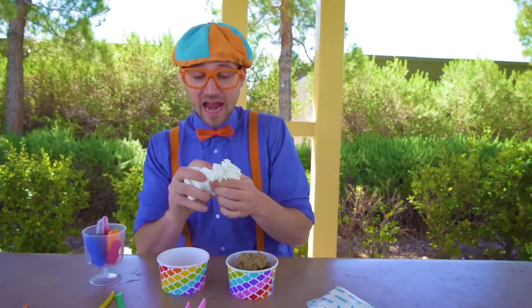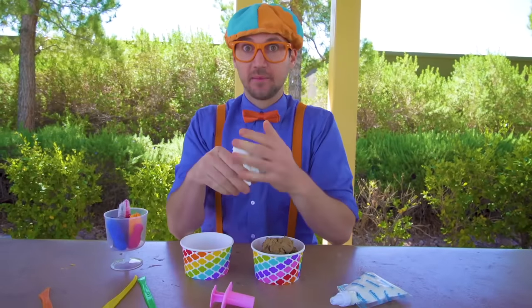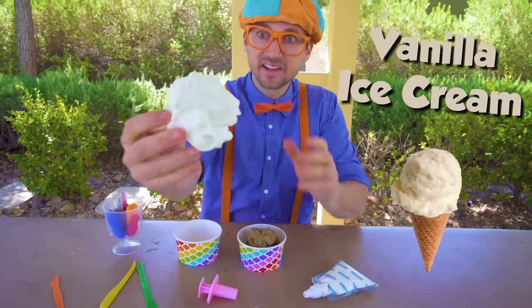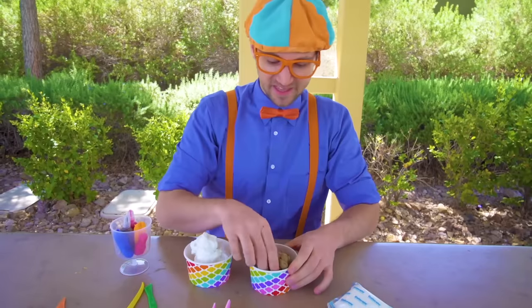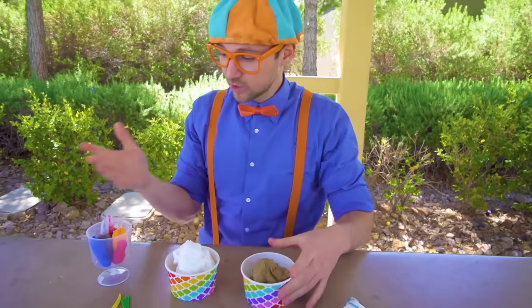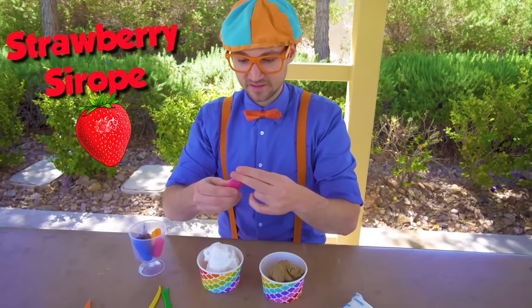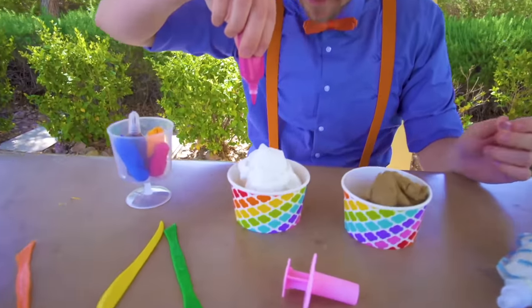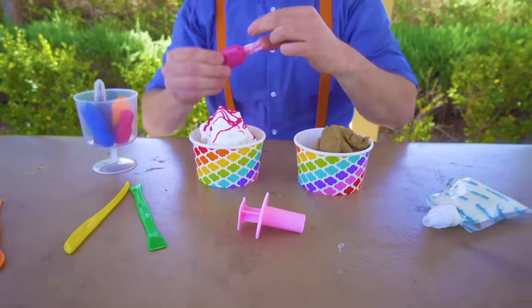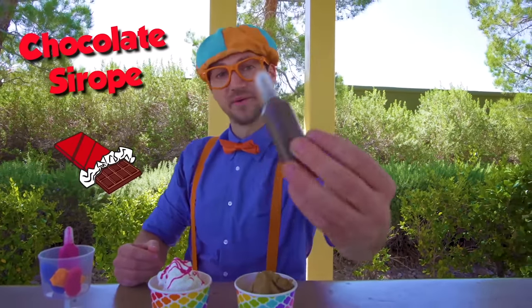Look at what I have — this is some toy clay and I'm acting like it's ice cream, but it's actually a toy, so be sure not to eat it! See, this is like vanilla ice cream, yum! And this is like chocolate ice cream. And look, we have some ingredients, like some strawberry syrup. Let's take off the cap and here we go! Yum, yum!